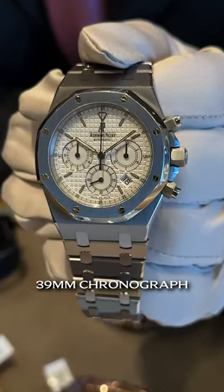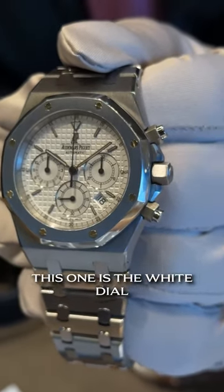Moving forward, 39 millimeter chronograph from your favorite, Audemars Piguet. This one is the white dial. It does not have box and papers, but we're looking at $36,500, so priced accordingly.